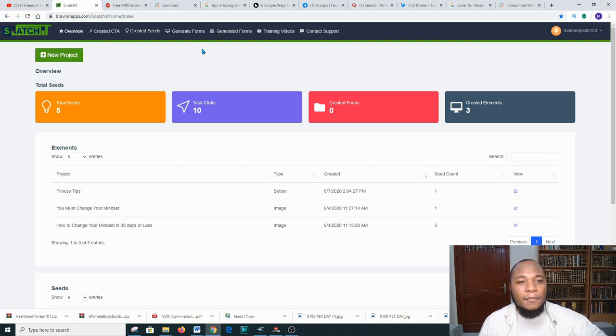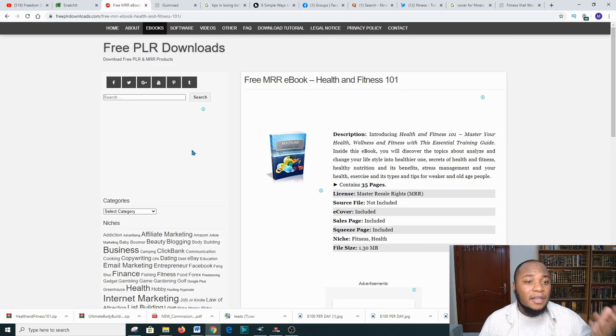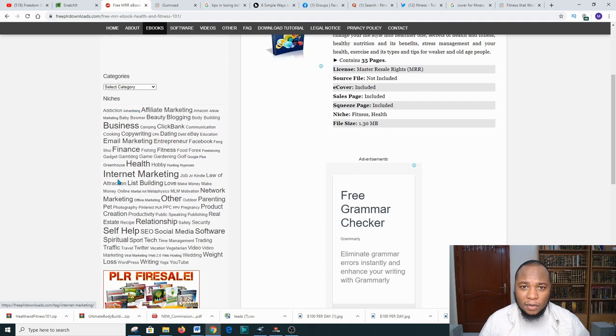Before I take you through the steps, I'm going to show you what we will be promoting. We're gonna go over to a platform that allows us to get materials that we can sell. You can go on Google and type in 'free PLR ebook download.' When you come to this platform you can choose a book or a recording that you can sell or promote. These are free materials that you are free to use.